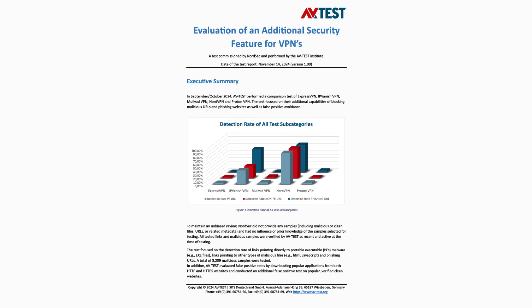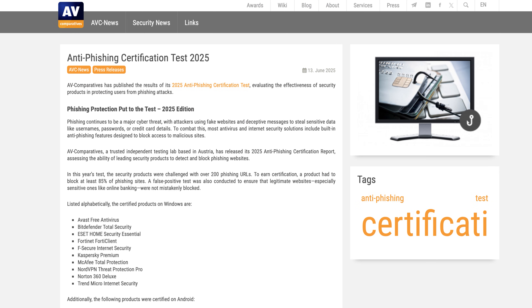Truth be told, NordVPN Threat Protection is not really an antivirus, though it has been put to the test for phishing and malicious site blocking too, and crushed with impressive results in those areas. So while it's not branded as a full antivirus suite, its ability to catch and block malware-infected files like one is undeniable. These are definitely not just side features.